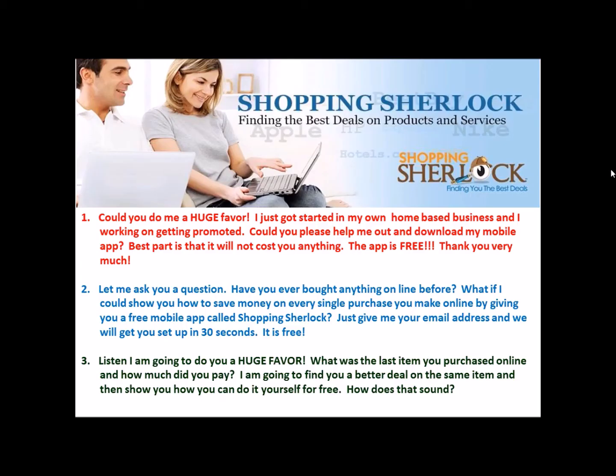Now let's go over a couple of scripts. These are very basic and generic — you can say what I would say, or put it in your own words, but these have proven to work. Script number one: 'Hey, listen, could you do me a huge favor? I just got started in my own home-based business and I am working on getting promoted. Could you please help me out and download my mobile app? Best part is, it will not cost you anything — the app is free. Thank you very much.'